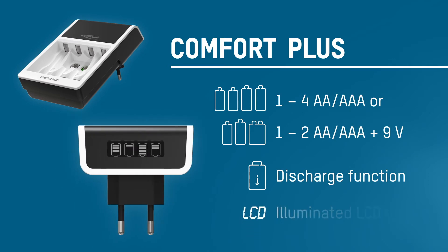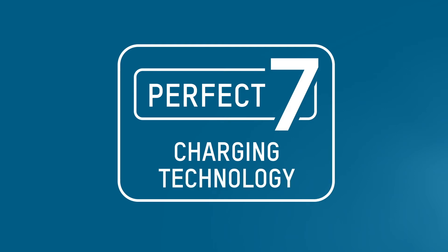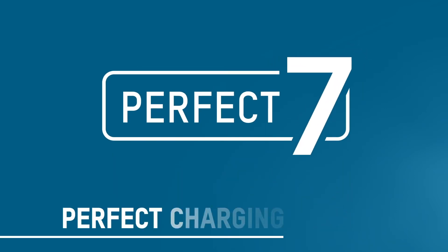The LCD screen shows the current charge status of each battery using a simple four-segment display. With the innovative Perfect 7 charging technology, the Comfort Series charges your batteries more efficiently and with greater protection than ever before. Each of the seven steps plays an important part in the perfectly tailored charging process.